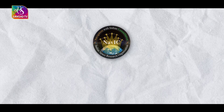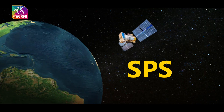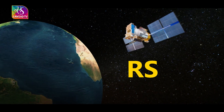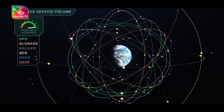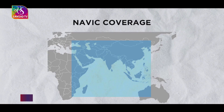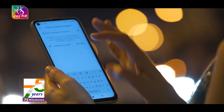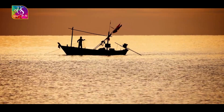NAVIC offers two services: Standard Position Service (SPS) for civilian users, and Restricted Service (RS) for strategic users. The coverage area includes India and a region up to 1,500 km beyond the Indian boundary. NAVIC signals are designed to provide user position accuracy better than 20 meters and timing accuracy better than 50 nanoseconds.